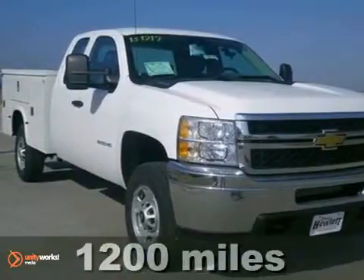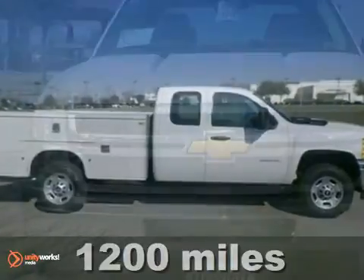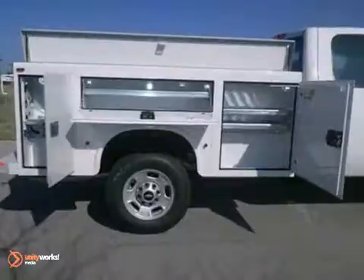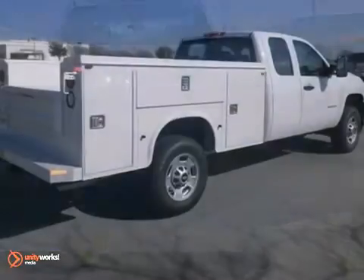If you're looking for reliability, this 2013 Chevrolet Silverado 2500 Heavy Duty is for you. When you get behind the wheel, you'll know it's time to get some work done. This one has dusk sensing headlights, trailer brake controller, stability control, and a V8 engine.